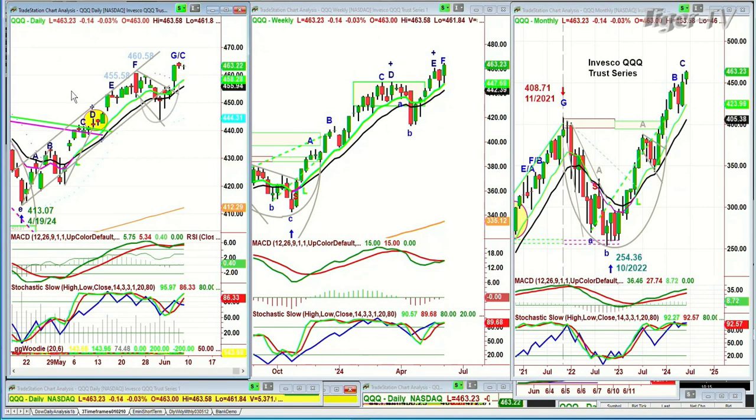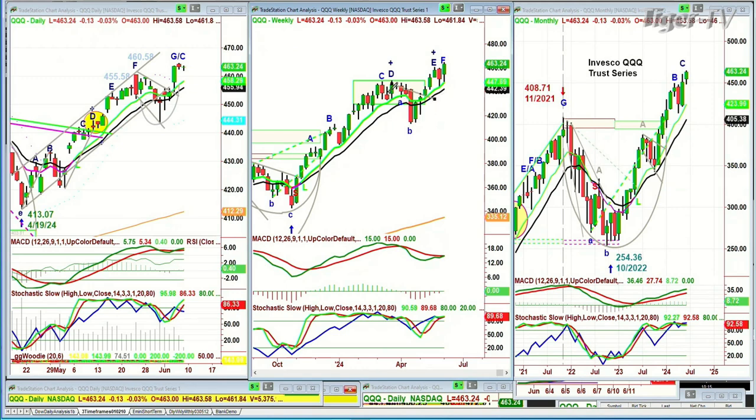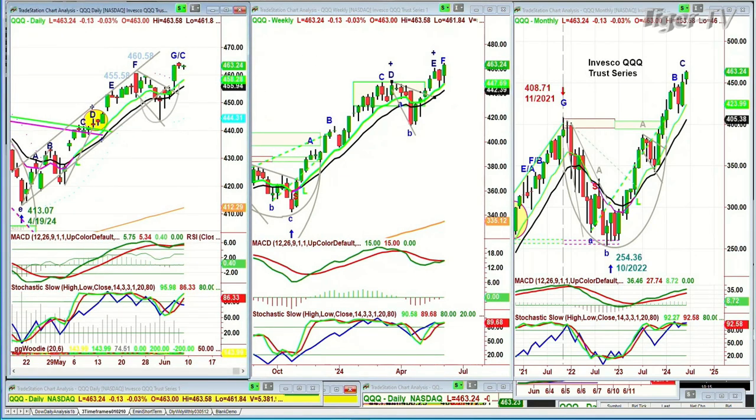On the weekly chart, remember weekly takes a lot longer than the daily — seven bars of weeks is seven weeks, versus seven sessions on the daily. The pattern we're discussing in the weekly chart occurred back in March, the daily chart one occurred in May, but it's the same pattern, over and over again. That was a break to the upside.